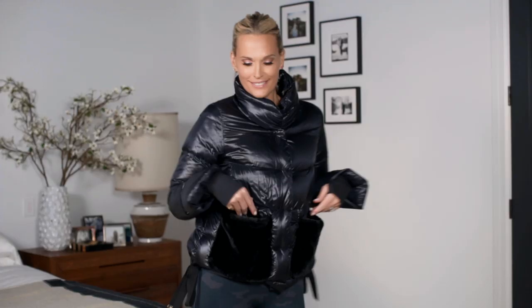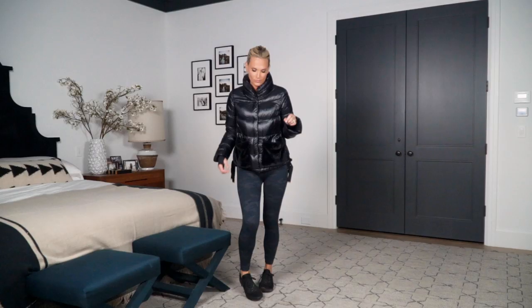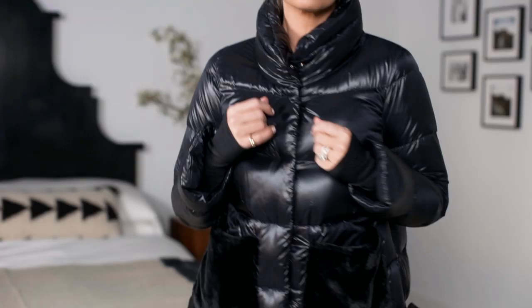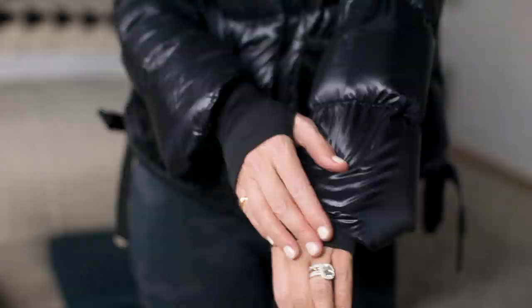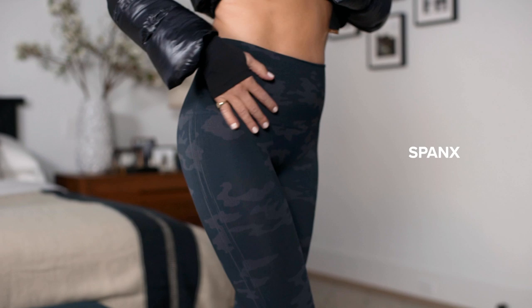A new puffer — Herno, H-E-R-N-O. The Herno puffy jacket is light, cool, sexy — it's got faux fur pockets, ribbon, and puff. You don't have to be in a really cold city to wear this. Super cool, super chic. I paired it again with Spanx — these are camo — and a Nylora workout shirt that's ribbed.